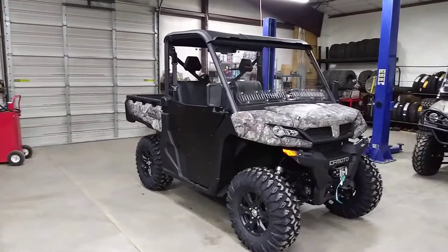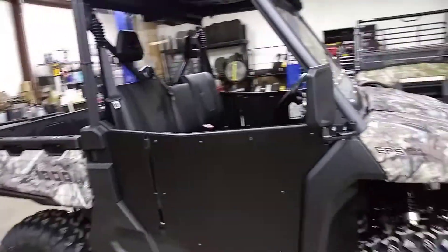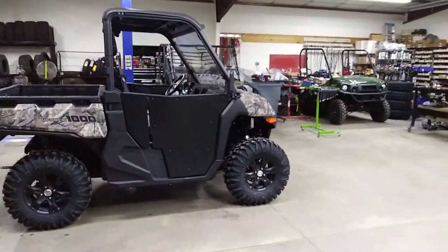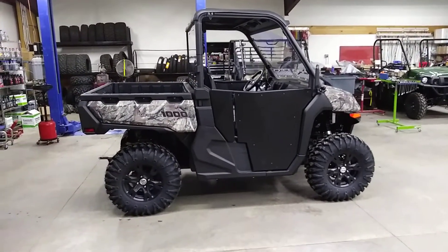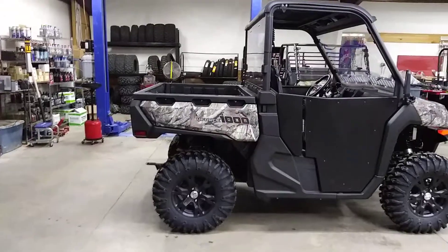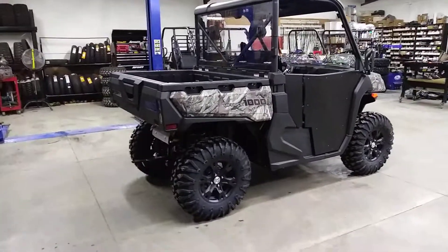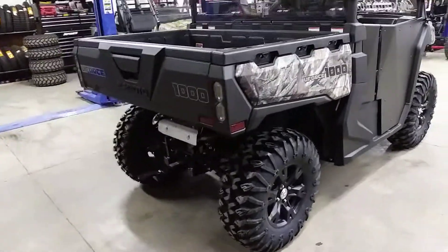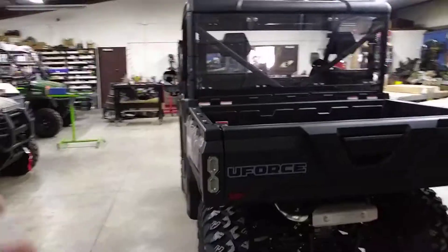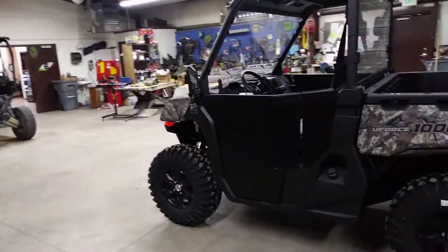I'd like to thank everybody for watching. Please subscribe to our channel — we've got lots of different stuff going on. Check out the rest of our playlists. This one here is the CFMoto playlist. We do a lot of custom builds on all major manufacturers. Like us, subscribe. Make sure you click that little notification bell and check out more of our original content and more of our builds. We give you some nice good ideas on parts and accessories. Anybody needs anything — wheels, tires, lifts, windshields, stuff like this — let us know. We ship all over the country and can get you a great package set up.